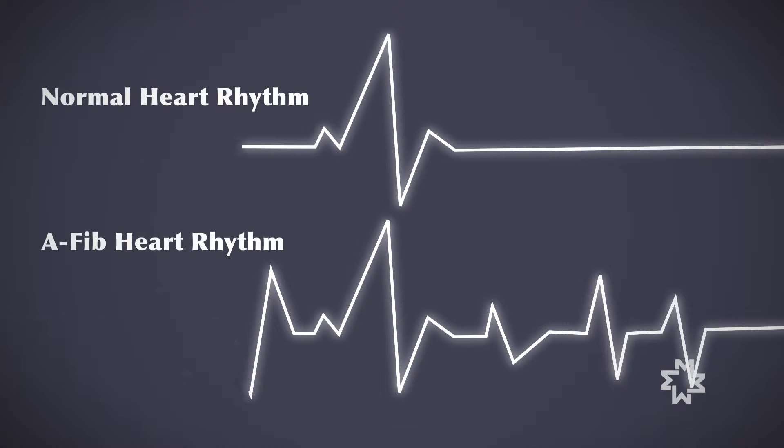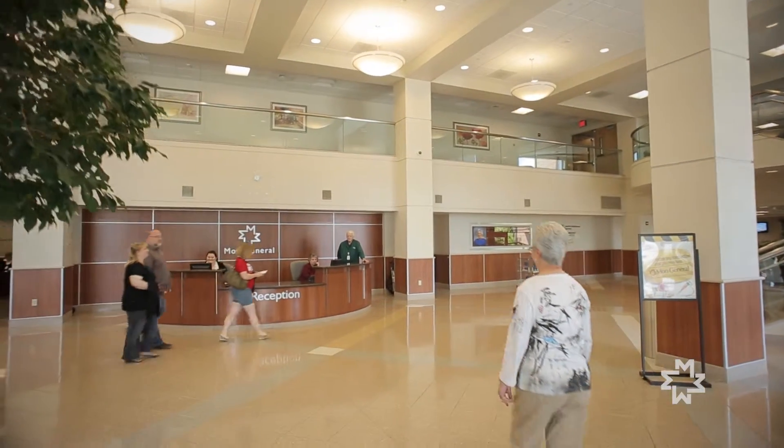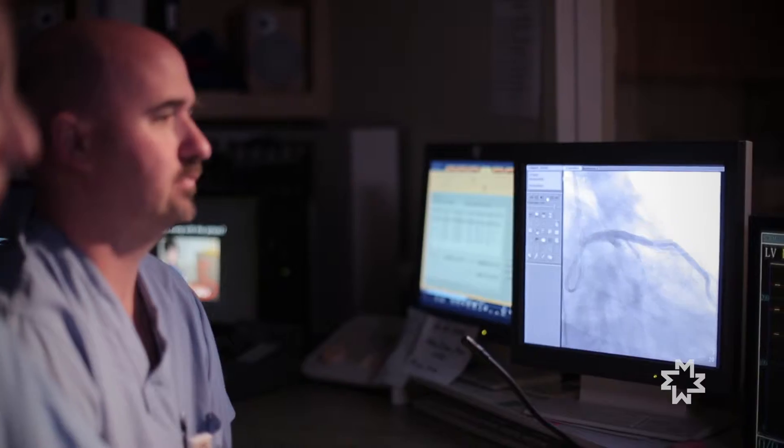Atrial fibrillation is perhaps the most common abnormal rhythm that we treat. We get a lot of referrals for patients with palpitations, sometimes chest discomfort, shortness of breath, and sometimes the patients won't have any symptoms. The abnormal rhythm can be incidentally found on an EKG, and it's at that time that those patients are referred to us to help get them out of the rhythm — to either improve their symptoms, and almost as important, to reduce their risk of having a stroke.